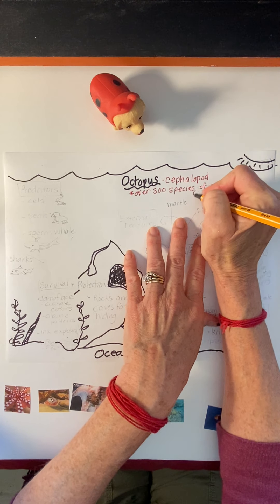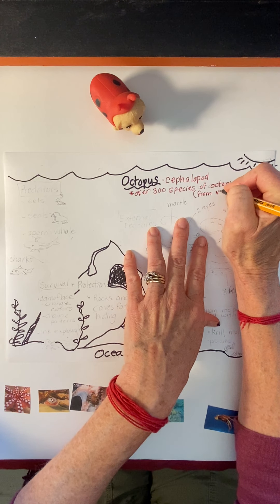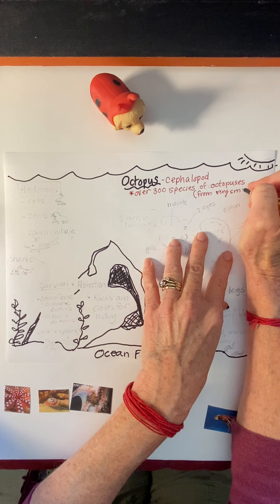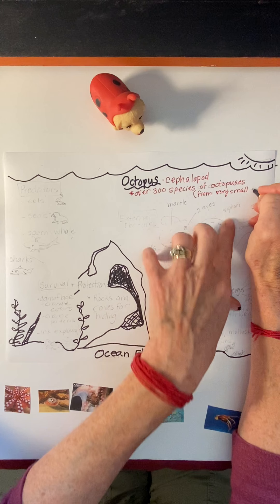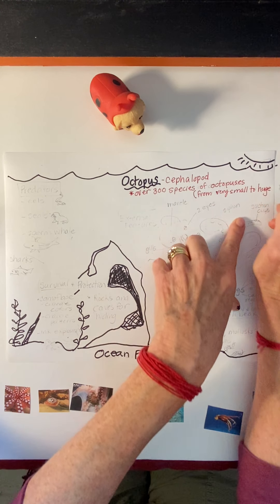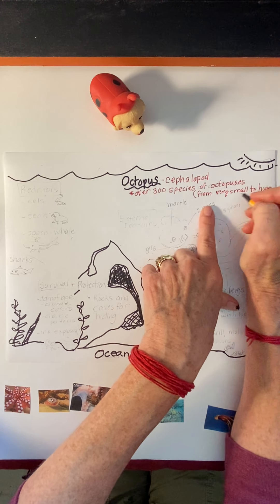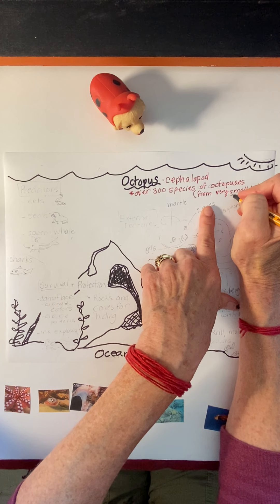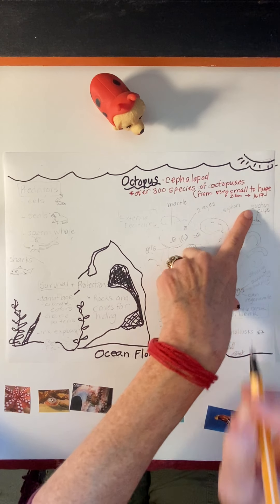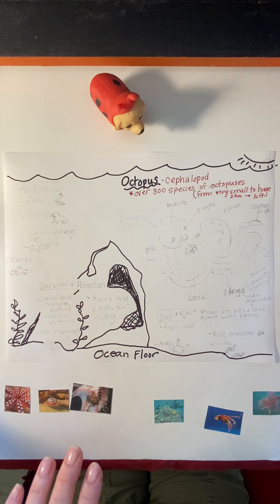Some of them are really small, like only a couple of centimeters long, and some of them are really huge — up to 16 feet long. So the small ones are about 2.5 centimeters, and the large ones are up to 16 feet long.